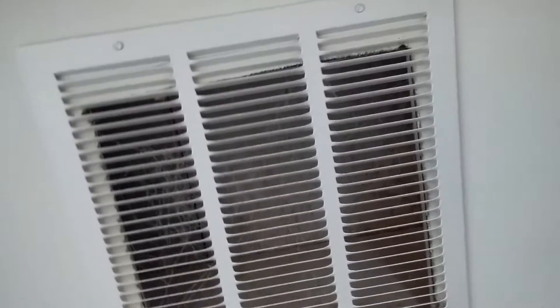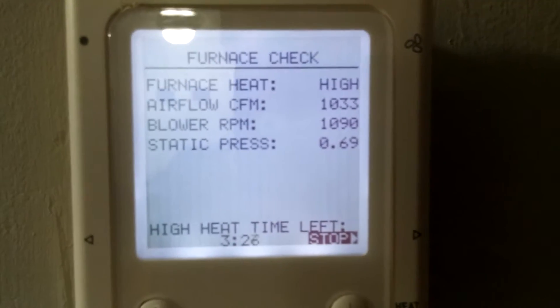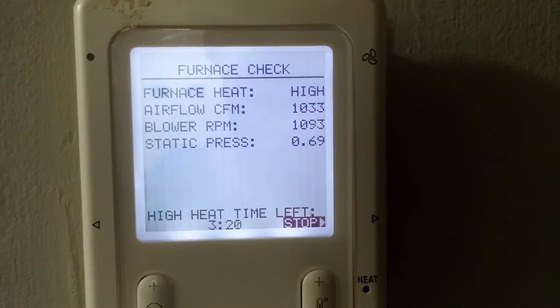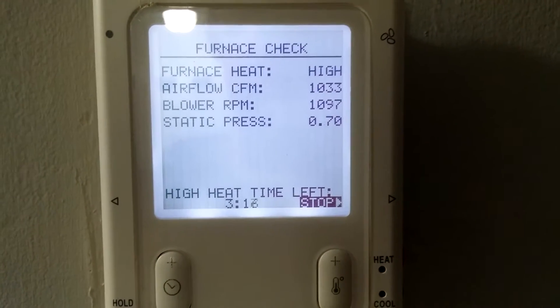Let's go have a look at the Infinity control. We've got one of our returns right here, another one upstairs. We can see we're on high stage heat — 1,033 CFMs, about 0.69 inches of static pressure. We've got about three minutes left in our check.